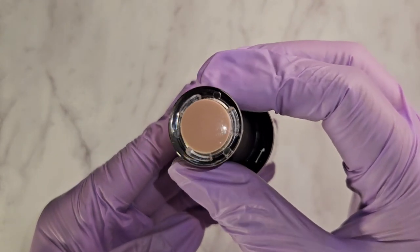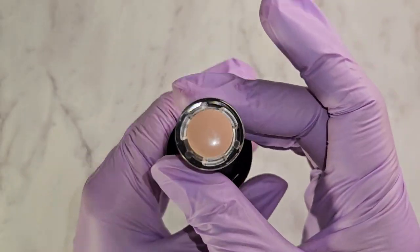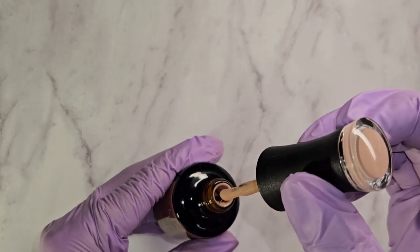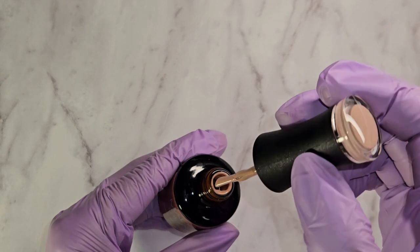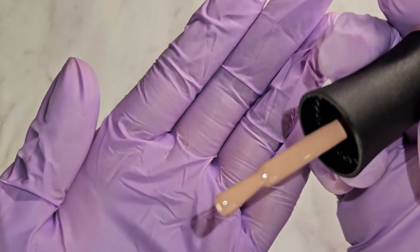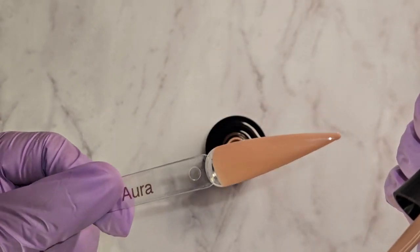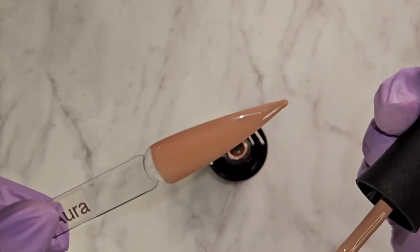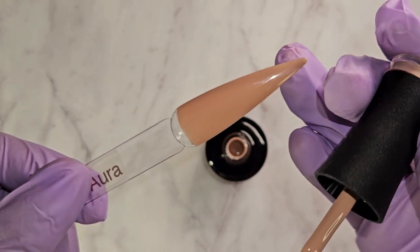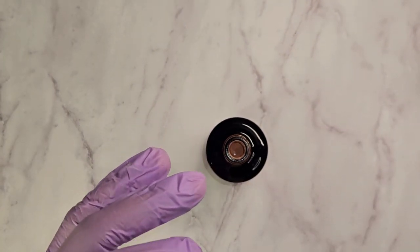Then we have this more nude-ish color — this one's called Autumn Aura. It has more of a pink when you swatch it on the swatch stick, but here it looks completely nude. It looks nude on camera but it has like a pink undertone to it. It's a beautiful color, and hopefully on camera when I upload it, it picks up the true colors.